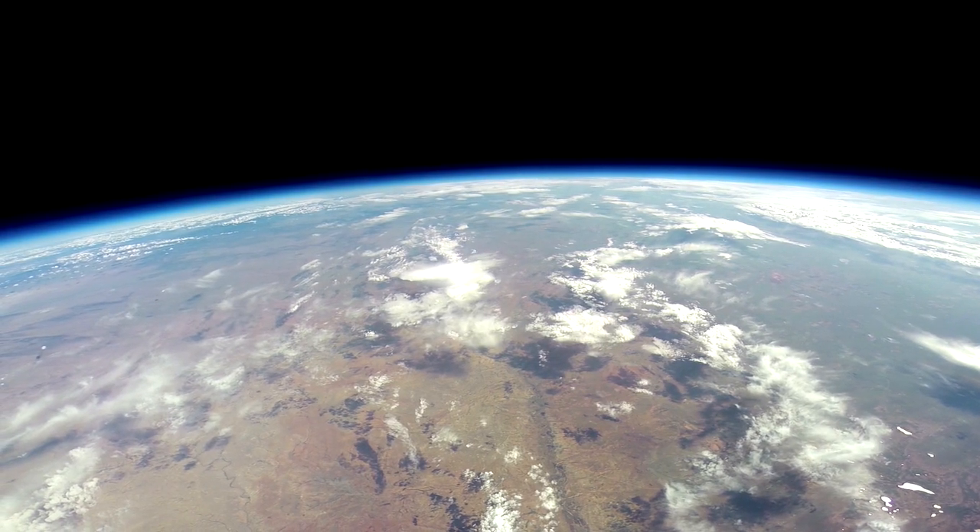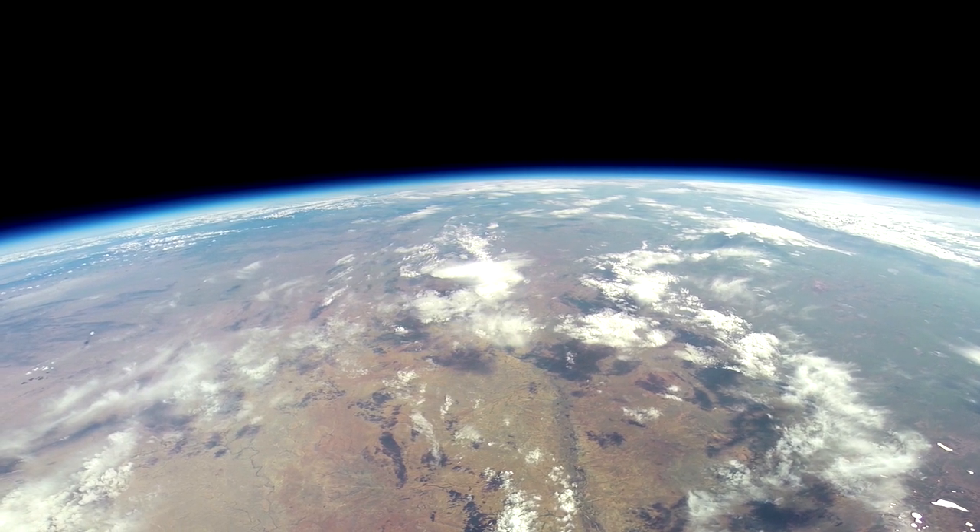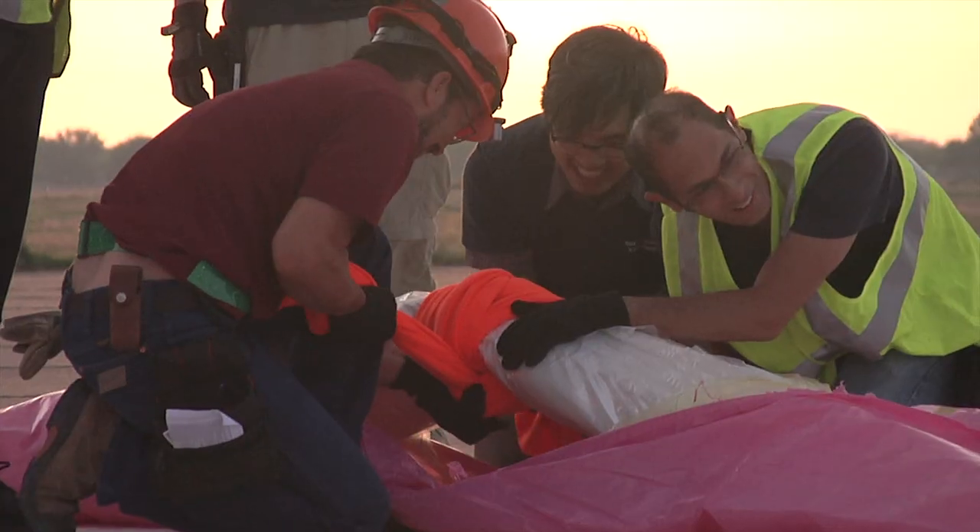We have experts in the parafoil system, we have experts in the flight and balloon control system. The big advantage of a balloon is that it has so little energy.